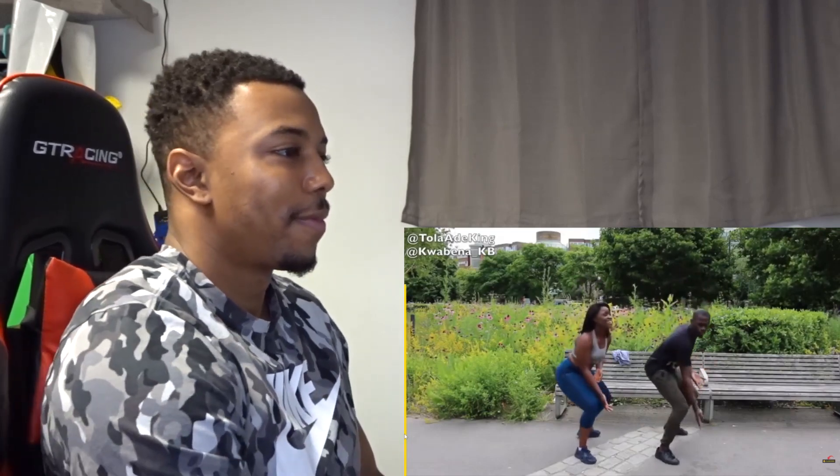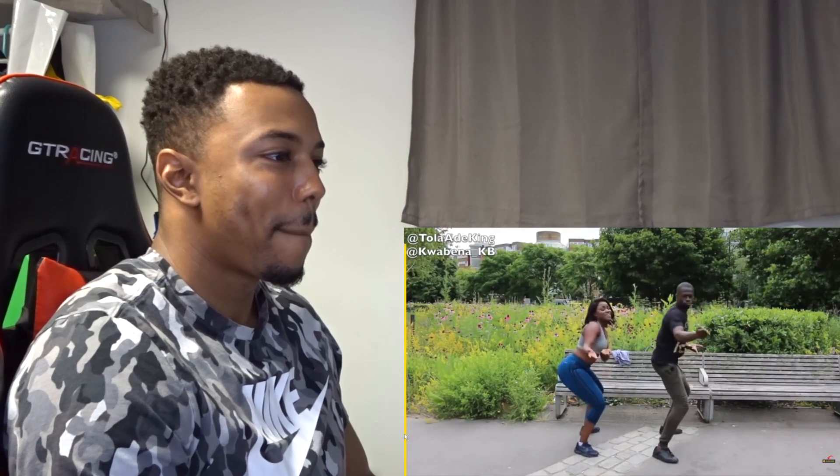Shoki is a Yoruba slang which means 'quickie.' Shoki only started receiving global recognition from 2014, but the origins of the dance craze known as Shoki can be traced earlier to the youth in the streets of Agege, Lagos, Nigeria.